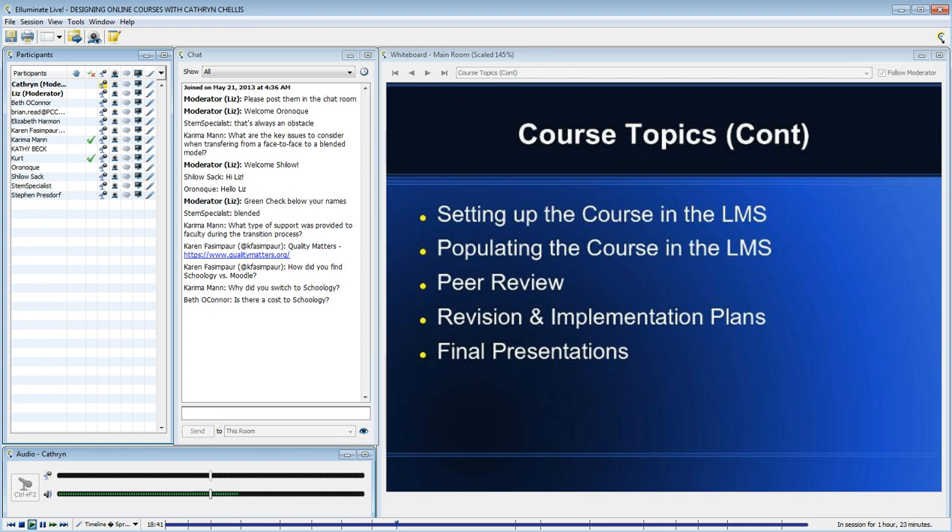What type of support was provided to faculty during the transition process? I use that term pretty broadly — I was their primary support. So sometimes it felt a little bit like therapy, because this is a messy and very time-consuming process. But I also provided technical support.